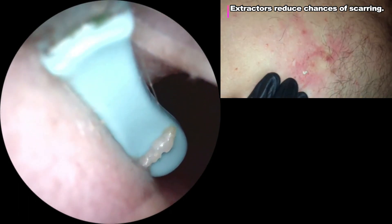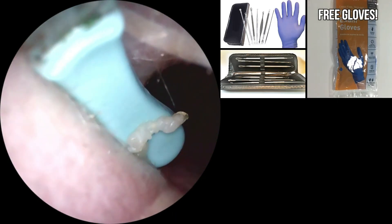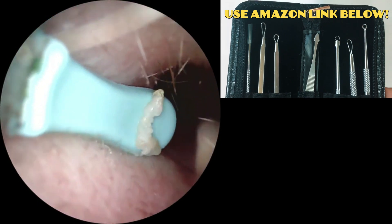And to help keep things safe and sterile, as a bonus, we're throwing in a free 10-pack of nitrile gloves. Use the Amazon link below to get a kit of your very own.